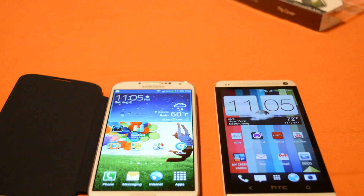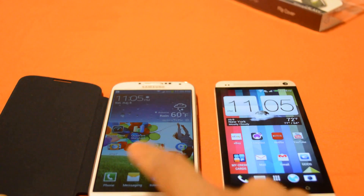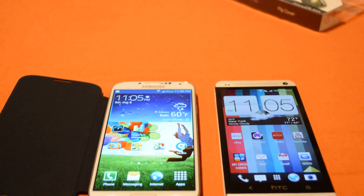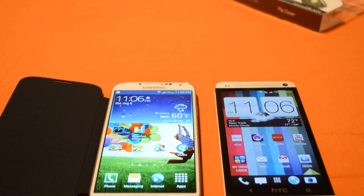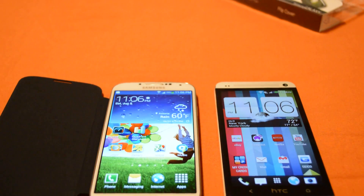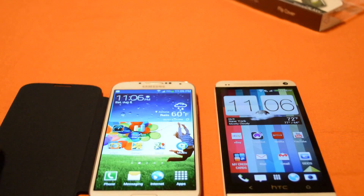What's up guys, this is Sonny and today I'm going to show you a quick benchmark — Samsung Galaxy S4 vs HTC One. The Samsung Galaxy S4 comes with a 1.9GHz Snapdragon 600 and 2GB of DDR3 RAM. The HTC One comes with a 1.7GHz Snapdragon 600 and 2GB of DDR2 RAM, so the Samsung Galaxy S4 is a bit faster than the HTC One.